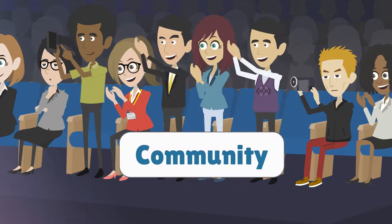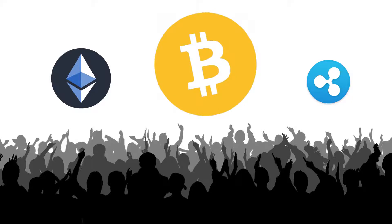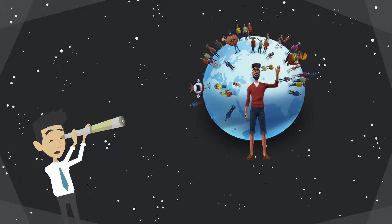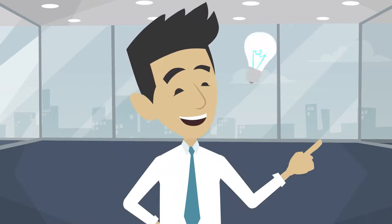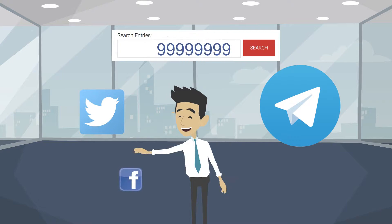Third, community. Top cryptocurrencies always have enormous communities to support them. Therefore, it is relevant to find out whether a cryptocurrency has a strong community or not. We can find out how strong a community of a cryptocurrency is by looking at the number of followers on its Telegram, Twitter, and Facebook.